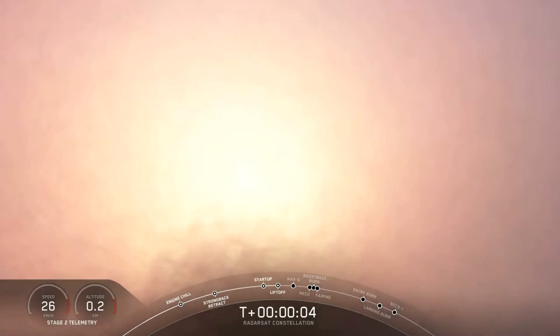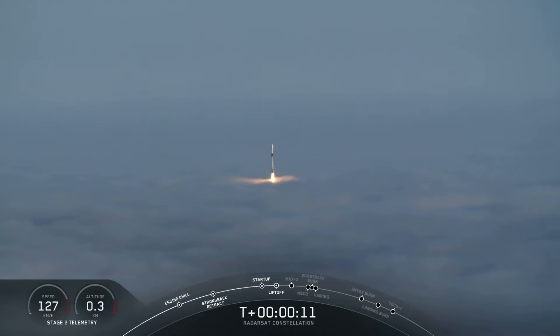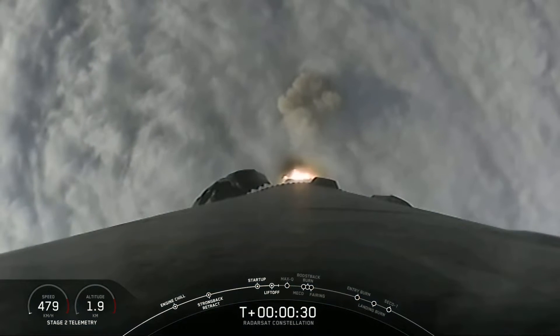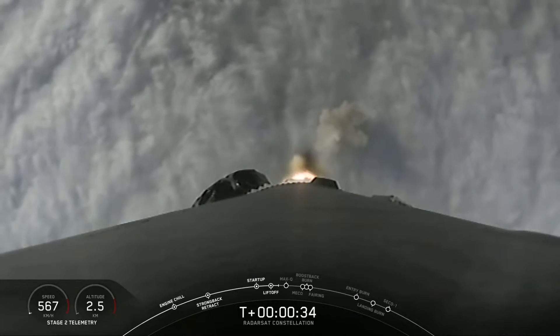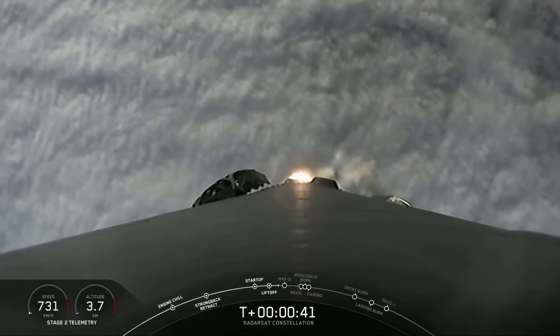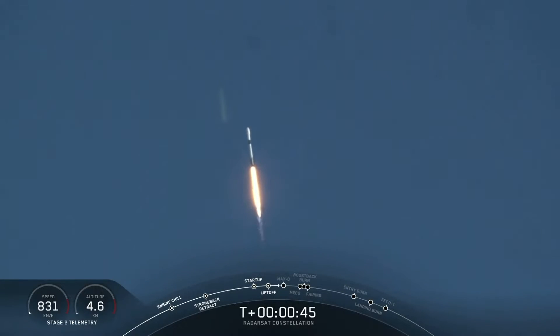Lift off. Falcon 9 had an on-time lift off through the fog from Vandenberg Air Force Base. Approaching Max-Q. Vehicle is supersonic.